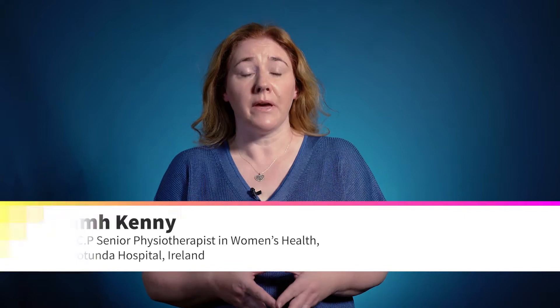Pelvic floor exercises can increase the strength and coordination of the pelvic floor muscles so that they are better able to prevent leaking with increased intra-abdominal pressure such as coughing, sneezing, laughing and exercising.